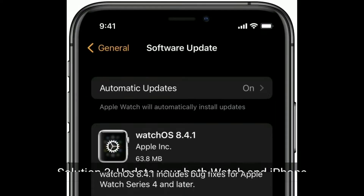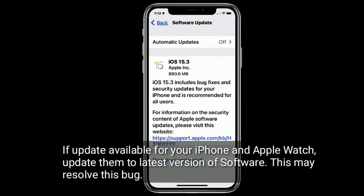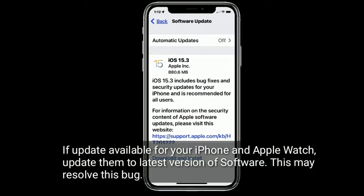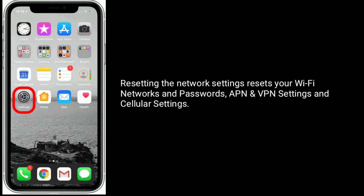Solution three: update both your Apple Watch and iPhone. If an update is available for your iPhone and Apple Watch, update them to the latest version of software. This may resolve this bug.